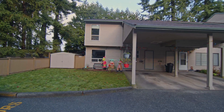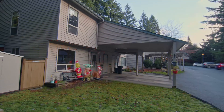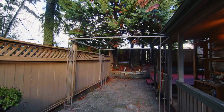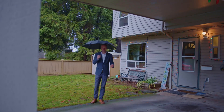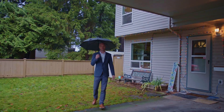Here we are at the townhouse, and I forgot to mention that it's also an end unit. So you've got extra yard space on the side and at the back. In the back, you've got these huge, mature trees that give you some nice privacy. One other feature is that it's had all the windows replaced to vinyl windows — double-pane vinyl windows — and that's just not standard for this complex.